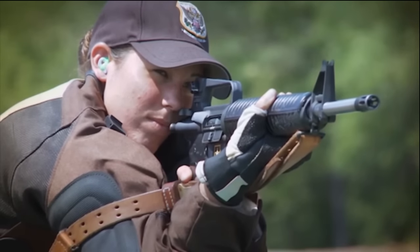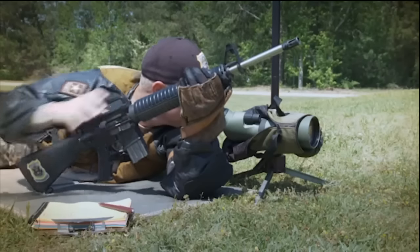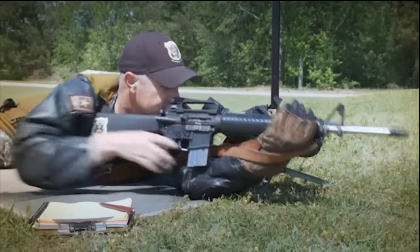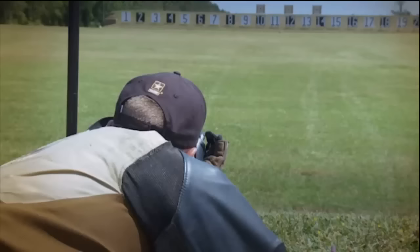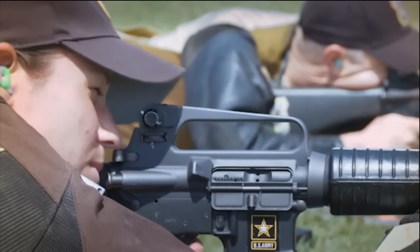It's the first match at the Nationals, and it sets the tone for how you're going to do. You're all in — you're betting everything on every shot. One poor shot, one lapse in concentration, and you're out. When I first made the President's 100, I was extremely happy. I've been working at it for three years at the national level, and it's a match that means a lot.